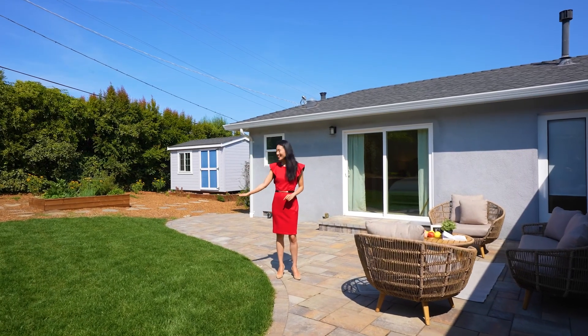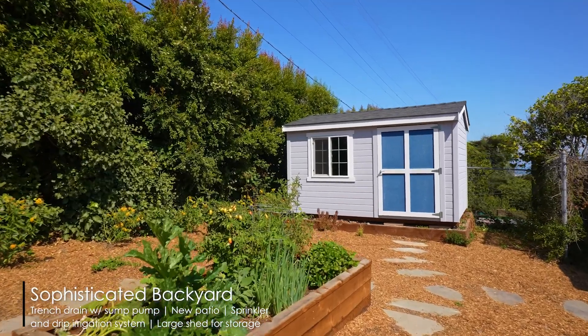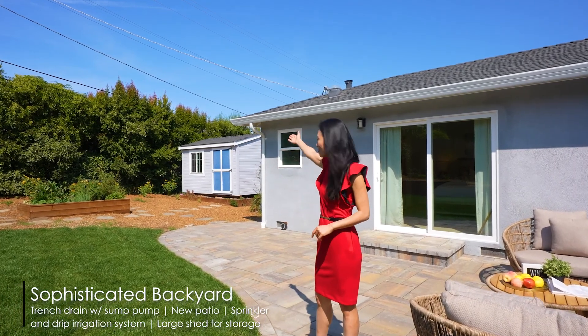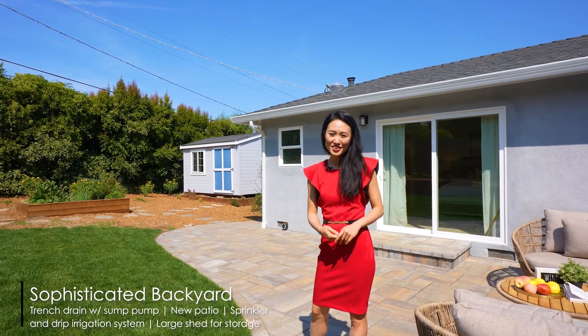Beautiful new lawn and new pavement in the backyard. This is one house that you never need to worry about drainage, because the seller put in a massive French drain from head to toe to direct water drainage away from the foundation of the home.